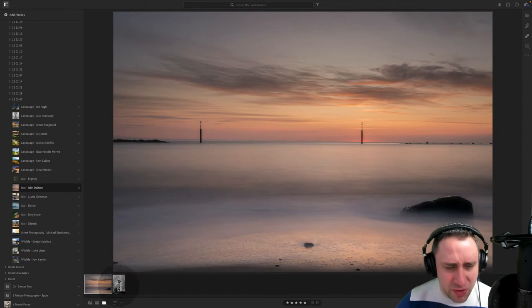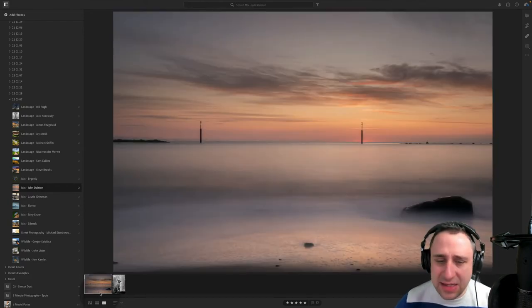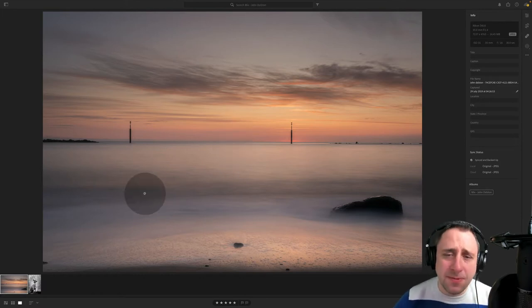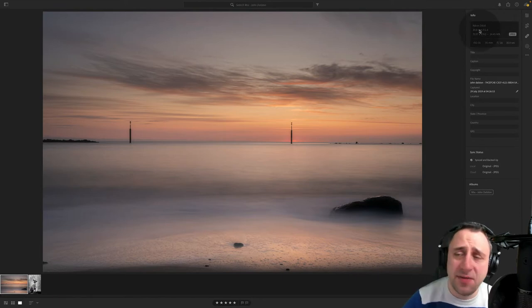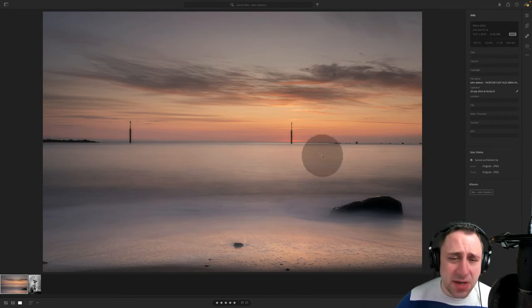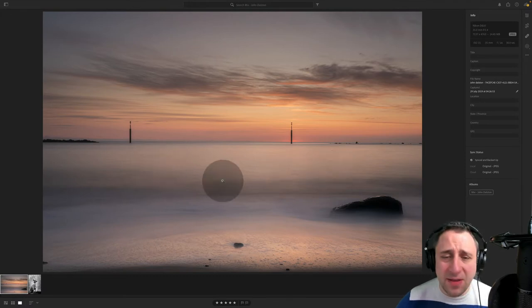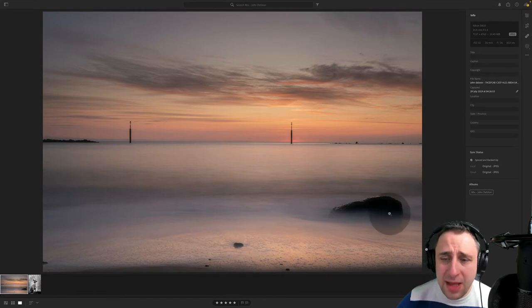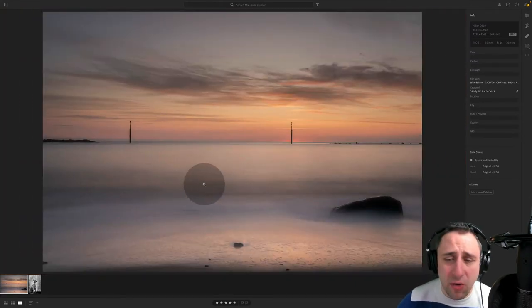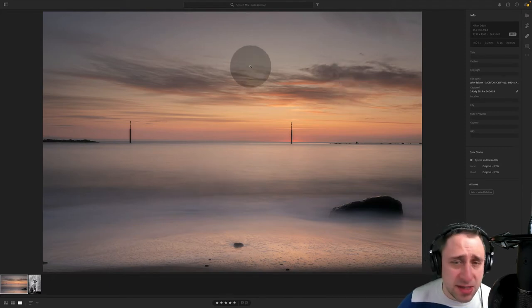Next we have John Dalston — two images: a dog portrait and a seascape sunset. Starting with the seascape: a very simple, almost monotone capture with a lovely long exposure. Beautiful sky with beautiful colors. Camera details: Nikon D810, 35mm lens. Settings: ISO 31 — about as low as you can go. F16, 30 seconds. This is why you get that beautiful flat water, almost like a fog coming over. Always with long exposure, it's really important to have sharp details on foreground elements, which you have. Overall, it's beautiful — love the texture in the sky and the color. Well done.